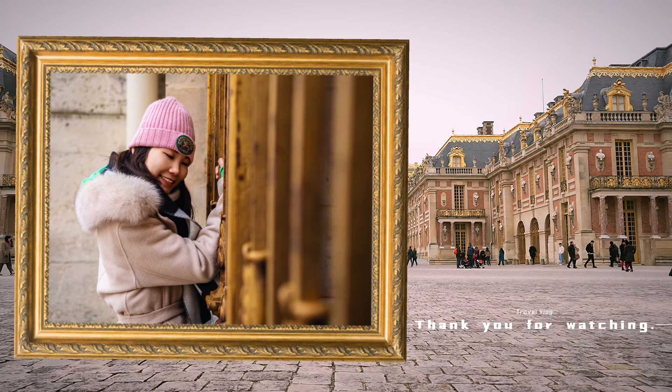Seriously, this place has more gold than a leprechaun's dreams, and more drama than a reality TV show. Yes, Versailles Palace — where history meets extravagance, and where you will need a sense of humor to appreciate just how over-the-top it really is.